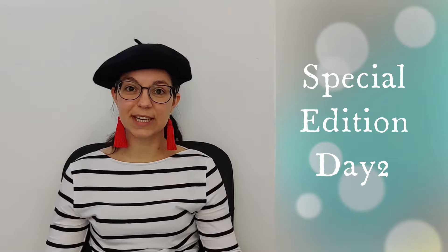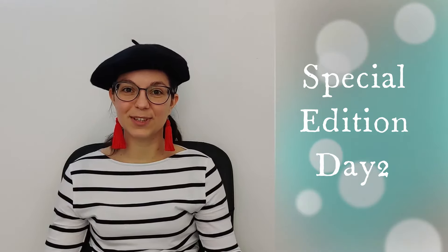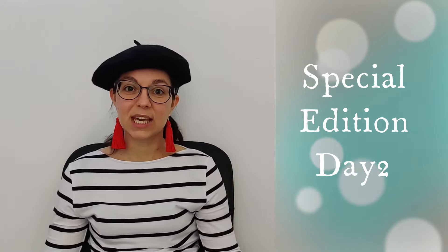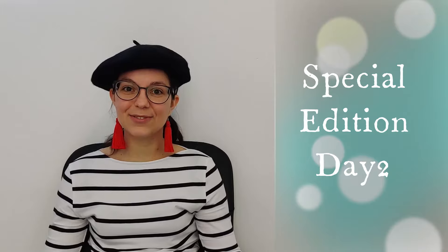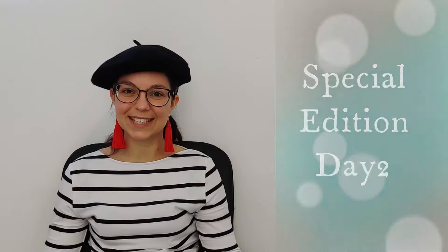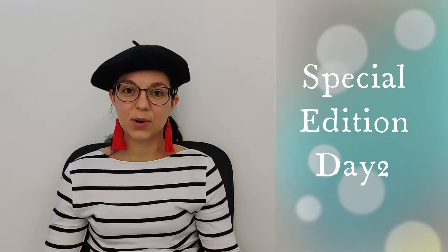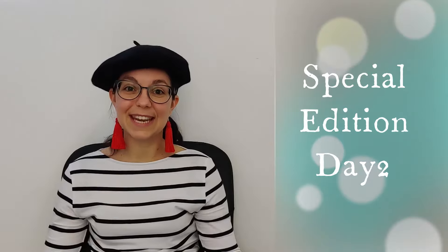Today is the second edition of this special series. If you don't know what I'm talking about, I am creating a series of videos to give French learners the basics in French. If you missed the previous videos about numbers from 0 to 59, I advise you to go and check out right now. Today, we are going to talk about numbers from 60 to 99.